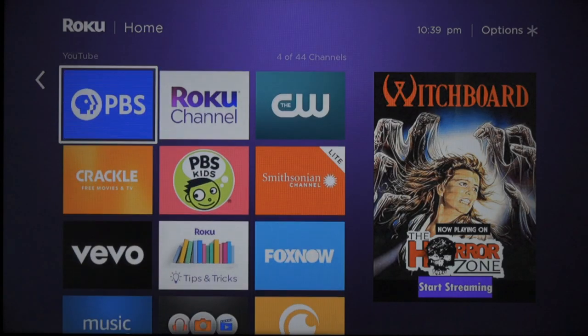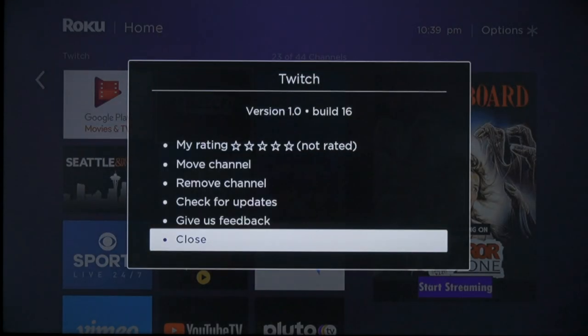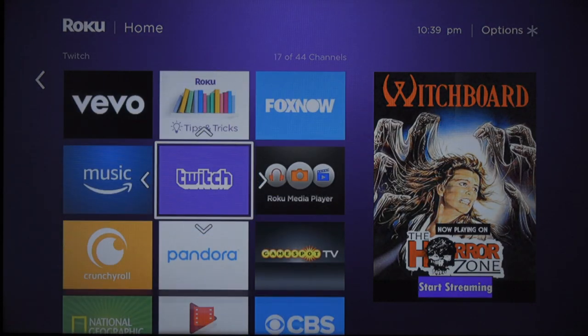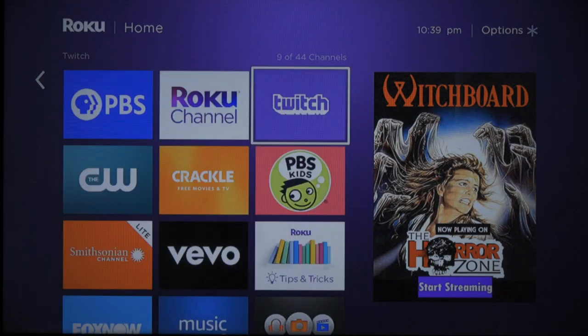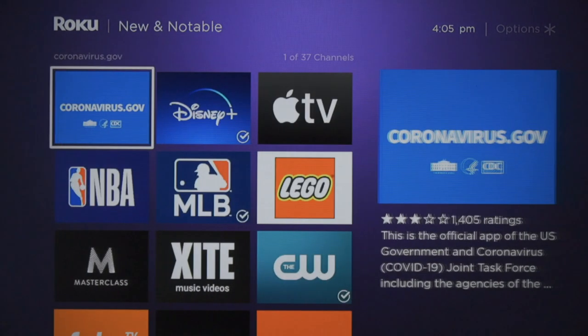To reorder the tiles on your home screen, just select the one that you want to move and press the star button on your remote. This will bring up channel options where you can select Move Channel. From there, just use the four-way directional pad to move the tile up, down, and across as needed. You'll see the other tiles automatically adjust to your movements. This could come in handy if a service you've just added quickly becomes a go-to option and deserves a more prominent placement.